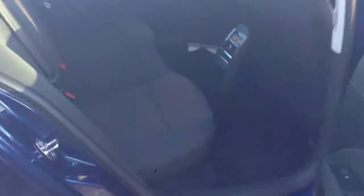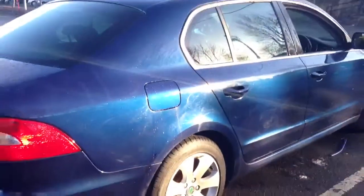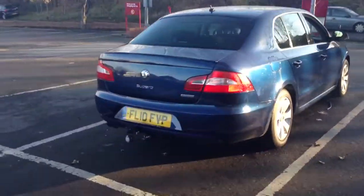The Octavia has a very large amount of rear legroom, as you can see. Being the Green Line model, the car is tuned for better MPG with lower emissions.